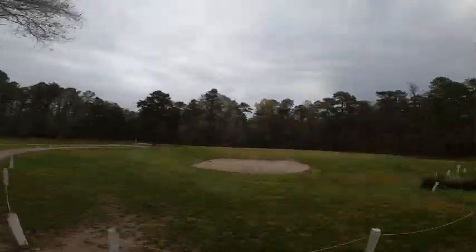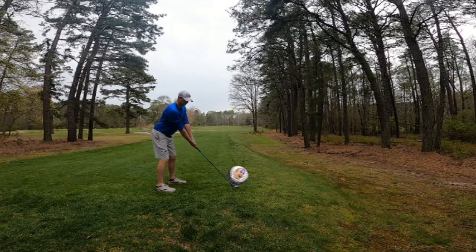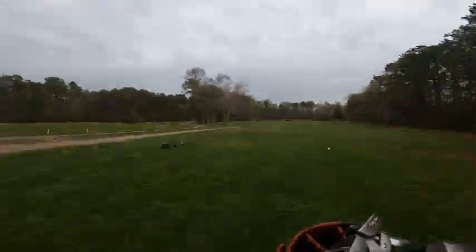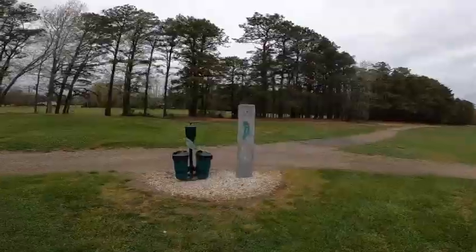Here we are at a little par three. I took a driver off it just to get some good footage, but for the most part the course is really open for the driver — you can hit bombs on it all day. The course is a par 36, has a rating of 34.7 and a slope of 123. Where you do hit a pretty good drive, you can find yourself in trouble.